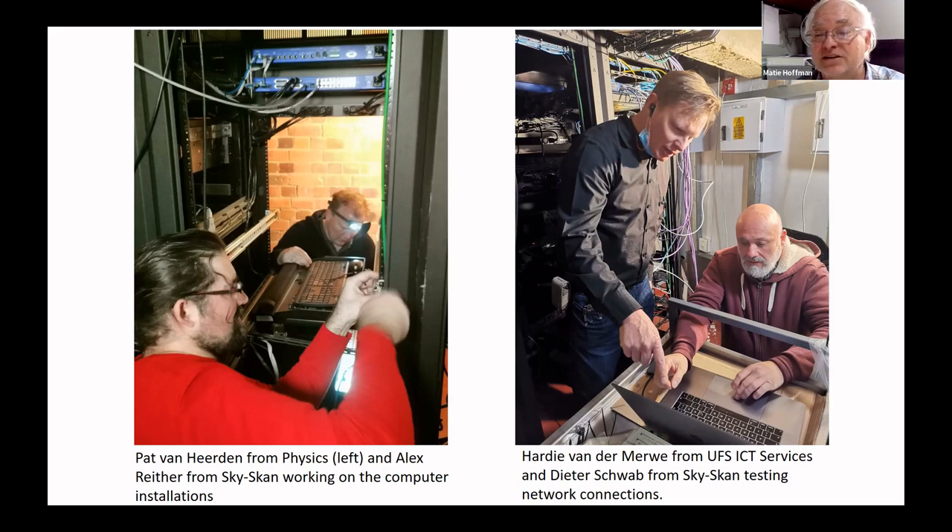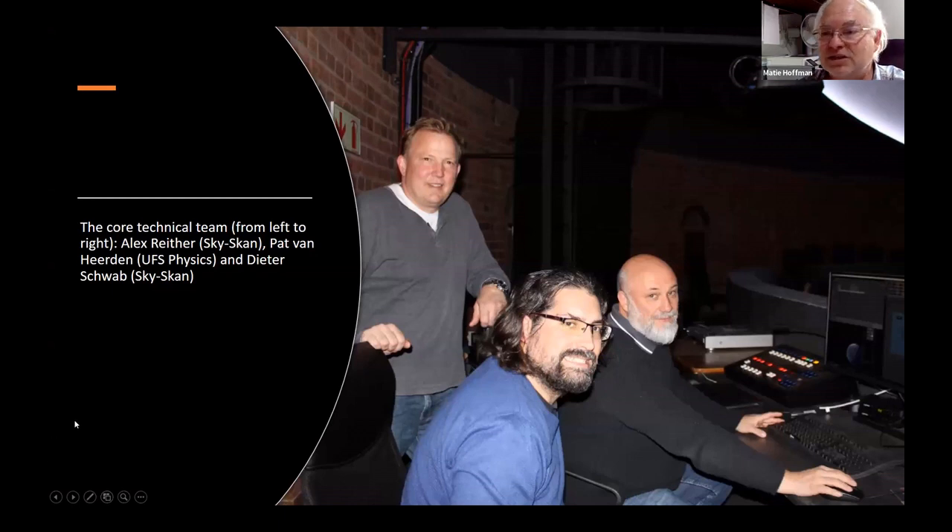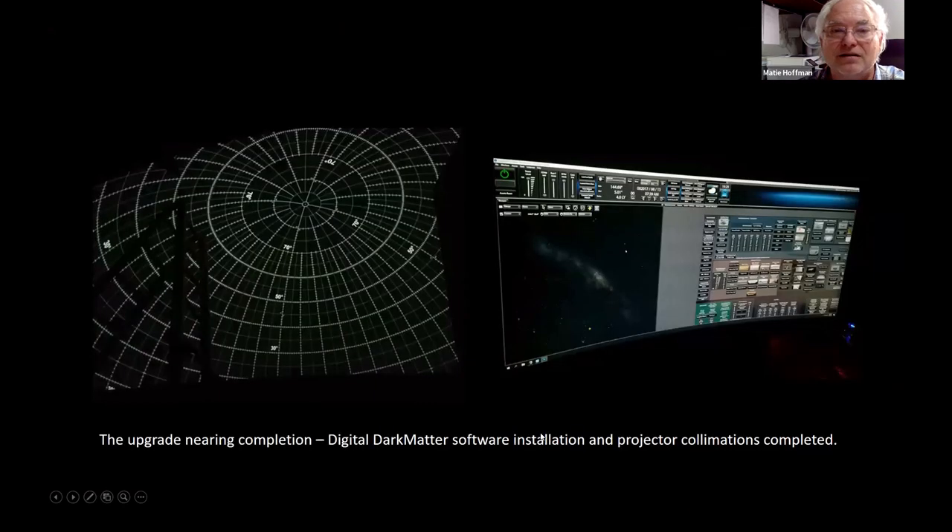Here's one of the staff members on the right-hand side with Dieter — he's the network specialist at the university, Hardy van der Merwe. After very hard work, everything worked in harmony. There was a core technical team. Here's the presenter station in the back of the planetarium, and that is the widescreen that we have there. That is the dome. That was when they did some fine tuning on the collimation and adjustment of the projectors. It's very convenient to have such a very big widescreen for all the different windows that we have.